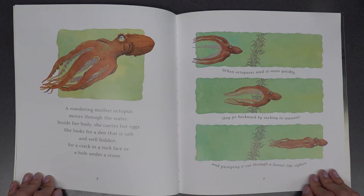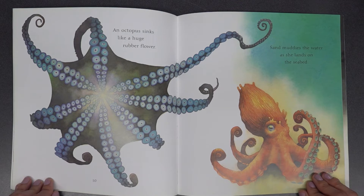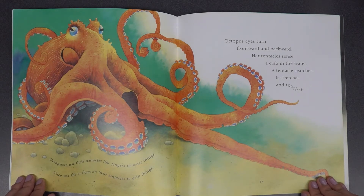When octopuses need to move quickly, they jet backward by sucking in seawater and pumping it out through a funnel-like siphon. An octopus sinks like a huge rubber flower. Sand muddies the water as she lands on the seabed. Octopuses use their tentacles like fingers to sense things. They use the suckers on their tentacles to grip things. An octopus's eyes turn frontward and backward. Her tentacles sense a crab in the water. A tentacle searches, stretches, and touches.